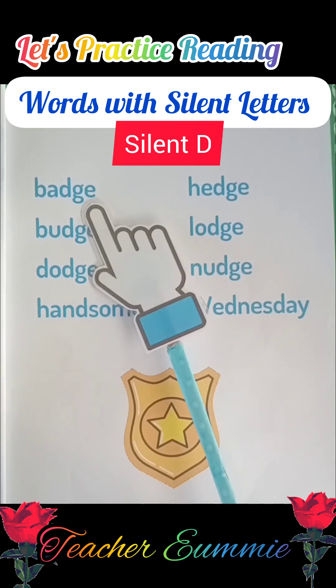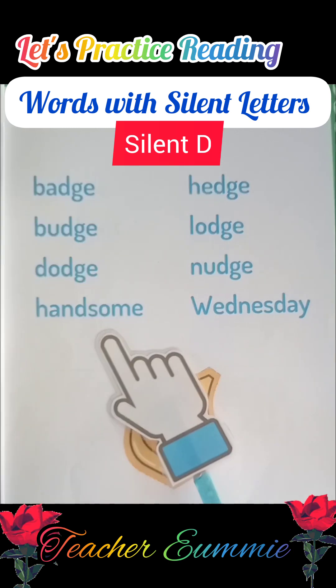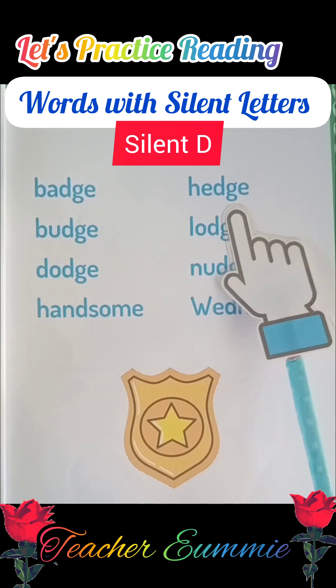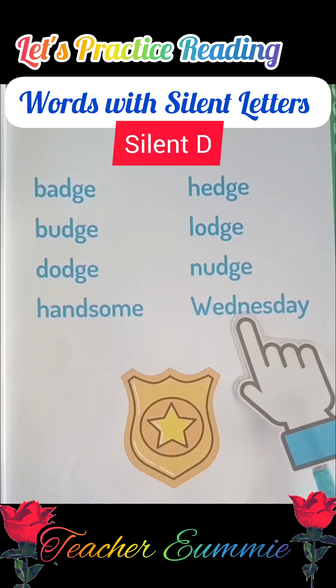Let's read it again together. Badge, budge, dodge, handsome, hedge, lodge, nudge, Wednesday.